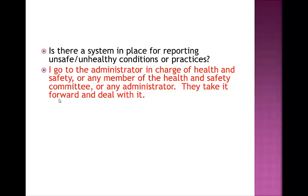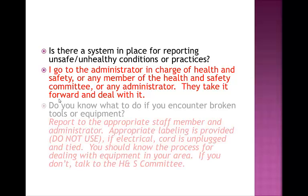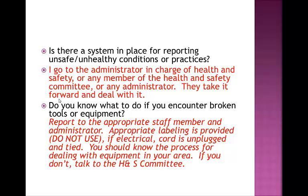Is there a system in place for reporting unsafe or unhealthy conditions or practices? Yes, there is. Go to the administrator in charge of health and safety, or any administrator, or any member of the health and safety committee, and then they take it forward and deal with it. If you encounter broken tools or equipment, you report that to the appropriate staff member or administrator. Make sure that you label it appropriately, such as a 'do not use' sign. If it's electrical, the cord must be unplugged and tied so that it cannot be re-plugged in. If there's specific equipment in your area, make sure that you know the process for dealing with that equipment, and if you don't, please talk to your health and safety committee.